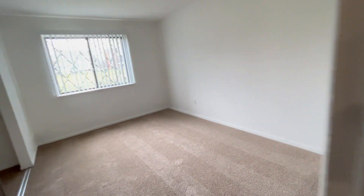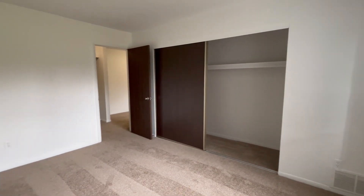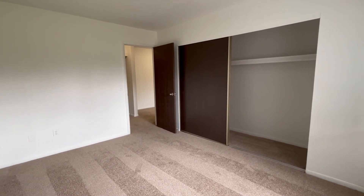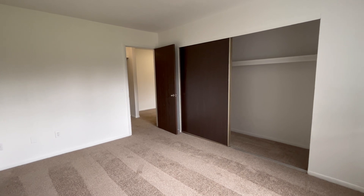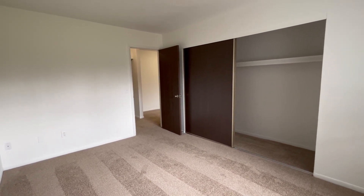Heading into the bedroom, we have a large window to allow for lots of natural light. There is also a storage closet with a shelf up top. I am backing into the corner so you can view the full size of the room. I would also like to point out that bedrooms can comfortably fit king size mattresses as well as most bedroom sets.